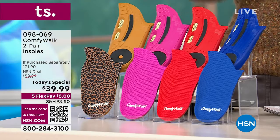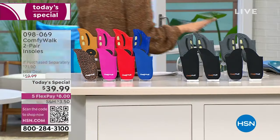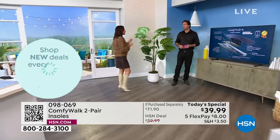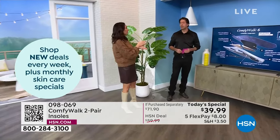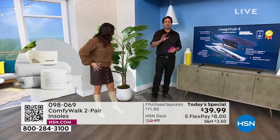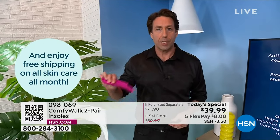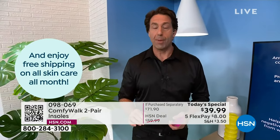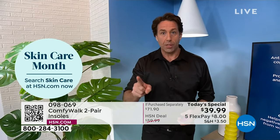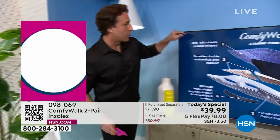Two $30 insoles today for $39.99. FlexPay gets it down to $8. We have never, ever done this price before. Doing it in a two-pack really is just keeping you from having to double up because people want it in all the shoes they have. Most things you don't get instant feedback, but when you get ComfyWalk home, put it in your shoe, and you just stand up and start walking — instant feedback. At this value to start the new year, you're getting a real special today.